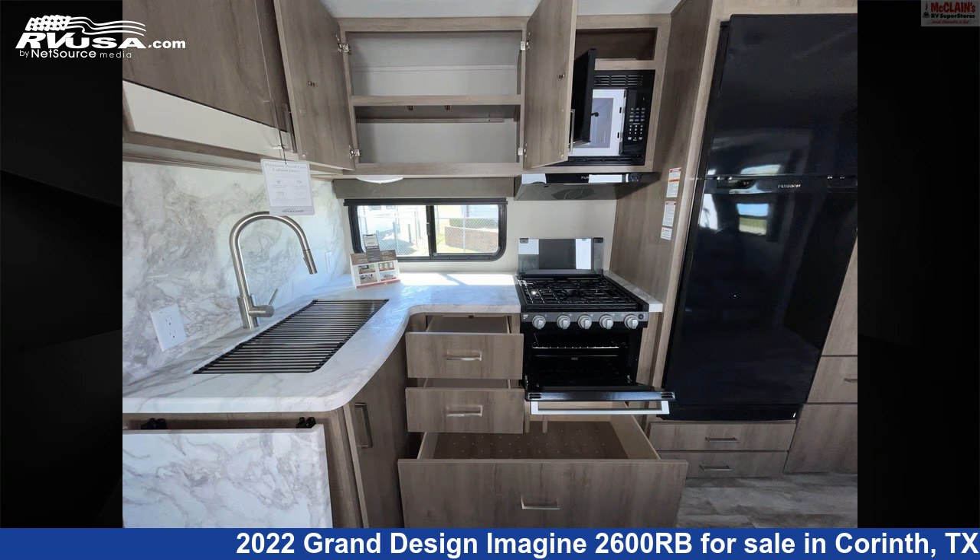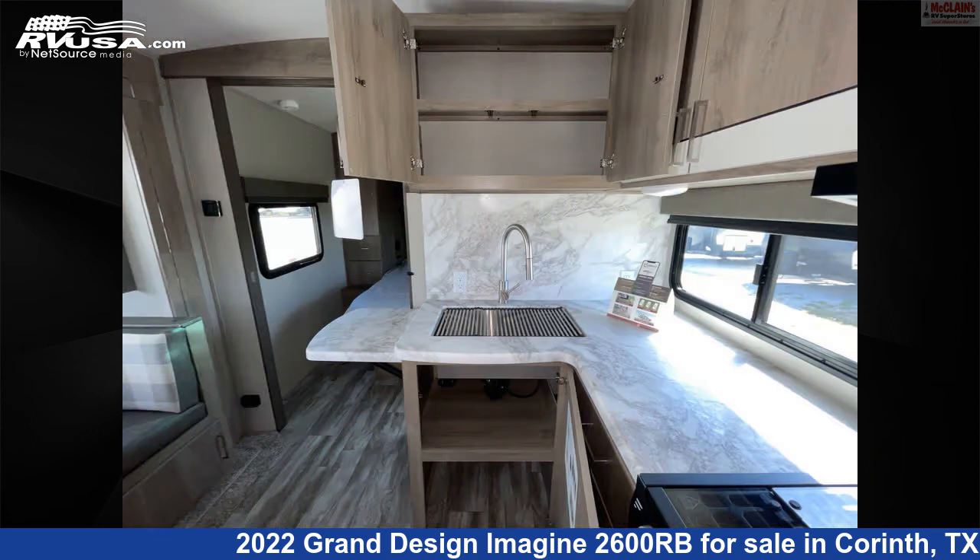The floor plan layout of this travel trailer features a front living area, mid-kitchen, rear bath, and U-shaped dinette.